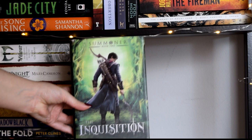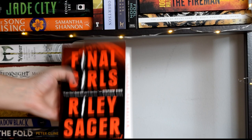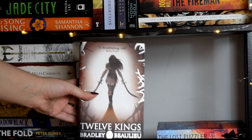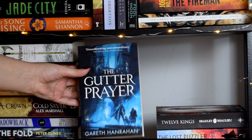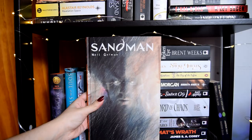The Inquisition by Taran Matharu, Final Girls by Riley Sager. You'll notice I barely have any thrillers here — that's because I prefer to listen to them rather than buy physical copies, since it's really hard to reread a thriller. City of Blades by Robert Jackson Bennett, The Lathe of Heaven by Ursula K. Le Guin, The Lost Puzzler by E.L. Klesz, The Twelve Kings of Sharakhai by Bradley Beaulieu, The Gutter Prayer by Gareth Hanrahan, Fireborn by Rosaria Munda, Seveneves by Neal Stephenson, Time of Contempt by Andrzej Sapkowski, and Cirque du Freak by Darren Shan.